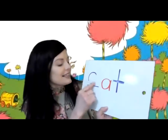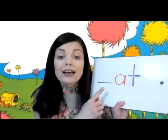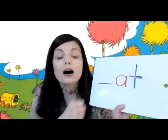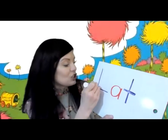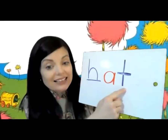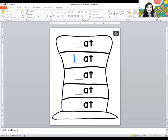Let's do another one. This time I want to spell 'hat.' What letter makes the sound like when you're running and you're breathing hard? Letter H. So let's read this word. At. Hat. Hat. Good job. So on your paper, I want you to write a letter H for the second blank. Hat.